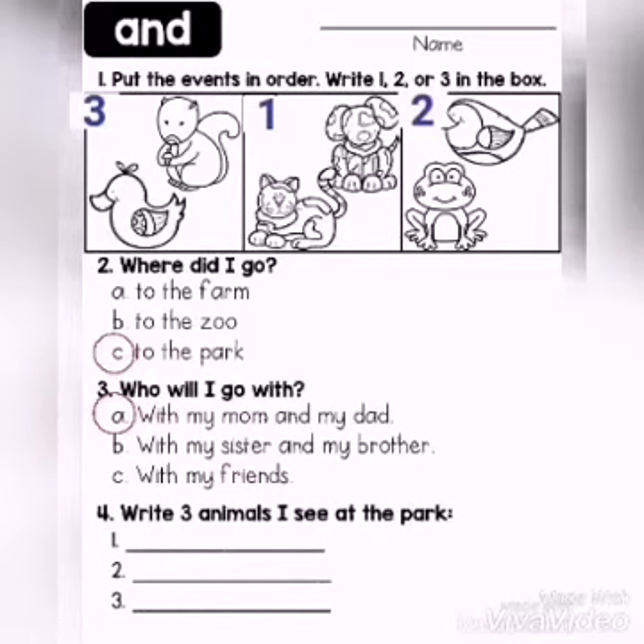Number four. Write three animals I see at the park. What are the animals, children? Bird, dog, and cat.